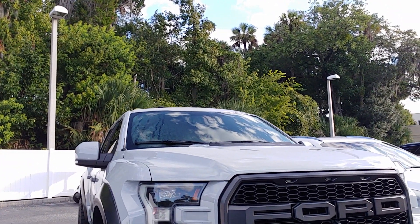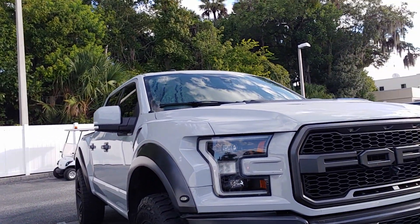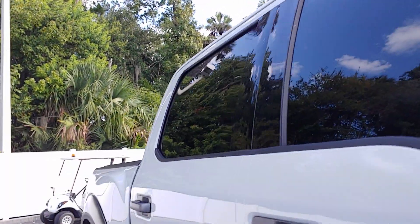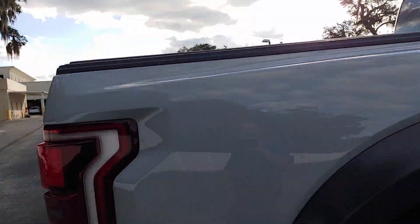It's got some aftermarket LED headlights in the front there. Aftermarket wheels and tires — Toyo Open Country. Sliding tonneau cover in the back there.